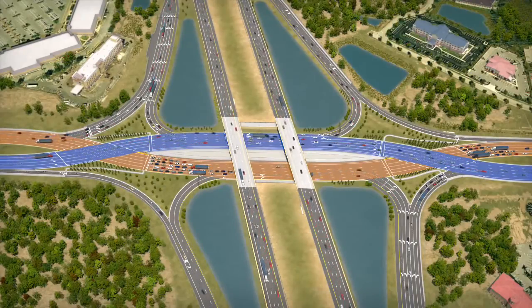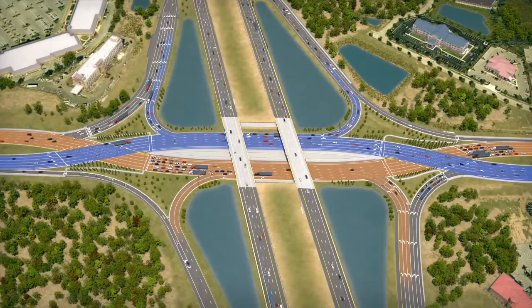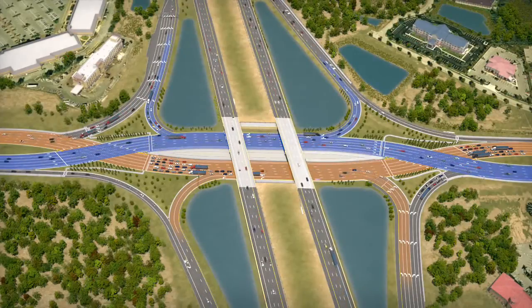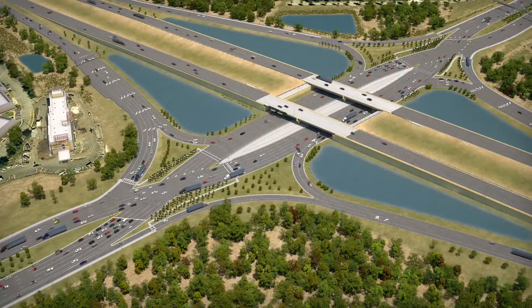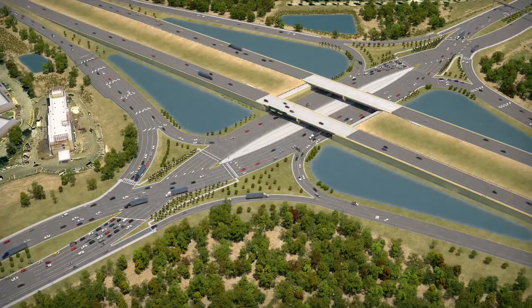An added safety benefit to the DDI is that traffic entering and exiting the interstate does not need to cross opposing traffic when making a left turn. Though the crossovers look different than a conventional interchange, the DDI resembles the conventional diamond interchange that currently exists at University Parkway in many ways.